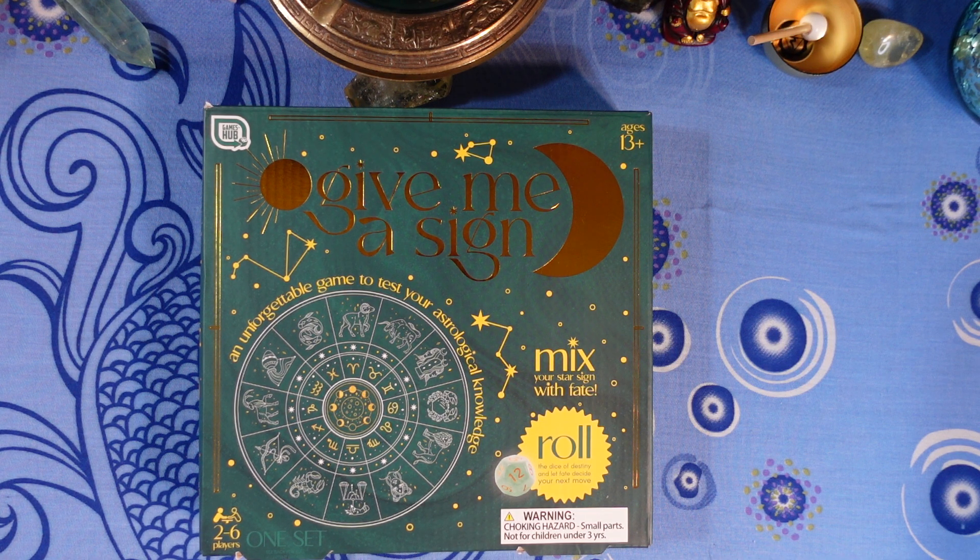Next question: you are in Aries if you were born — is it A) April 20th to May 20th, B) March 21st through April 19th, C) October 23rd through November 21st, or D) November 22nd through December 21st?